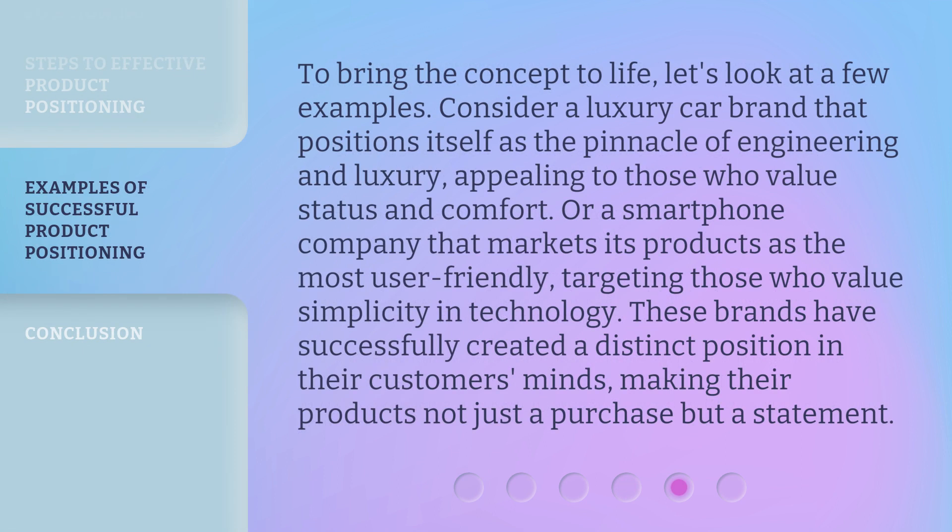To bring the concept to life, let's look at a few examples. Consider a luxury car brand that positions itself as the pinnacle of engineering and luxury, appealing to those who value status and comfort. Or a smartphone company that markets its products as the most user-friendly, targeting those who value simplicity and technology. These brands have successfully created a distinct position in their customers' minds, making their products not just a purchase but a statement.